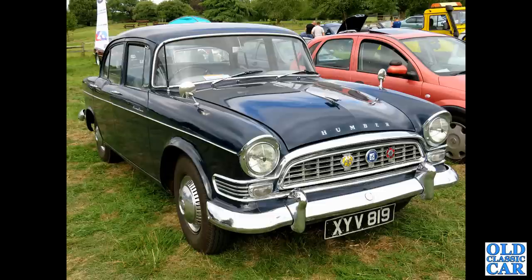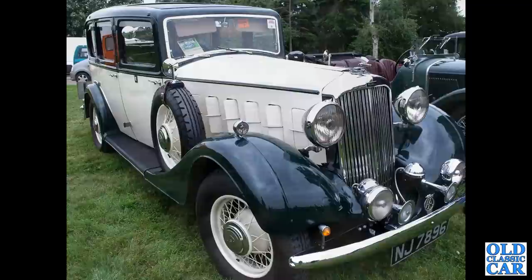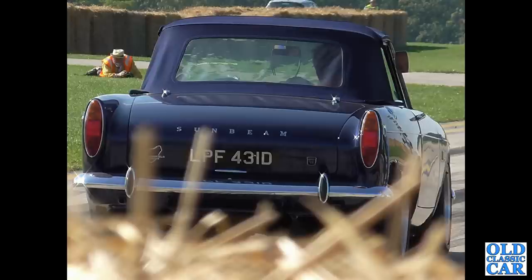XYV 819 is a 1959 Humber Super Snipe. Back to the pre-war years — 1935 — and a Humber 16/60, a magnificent saloon. The Humber company was absorbed into the Roots Group in 1929. There's a rear view of a 1966 Sunbeam Tiger.